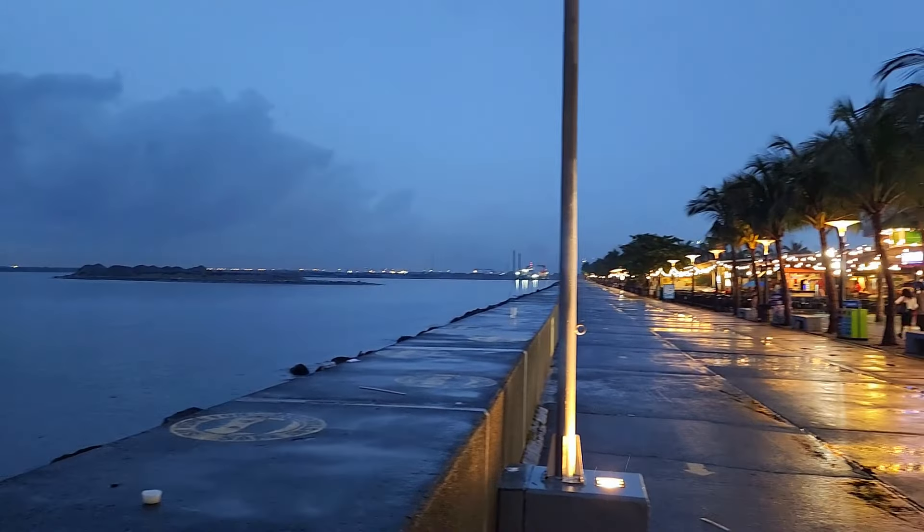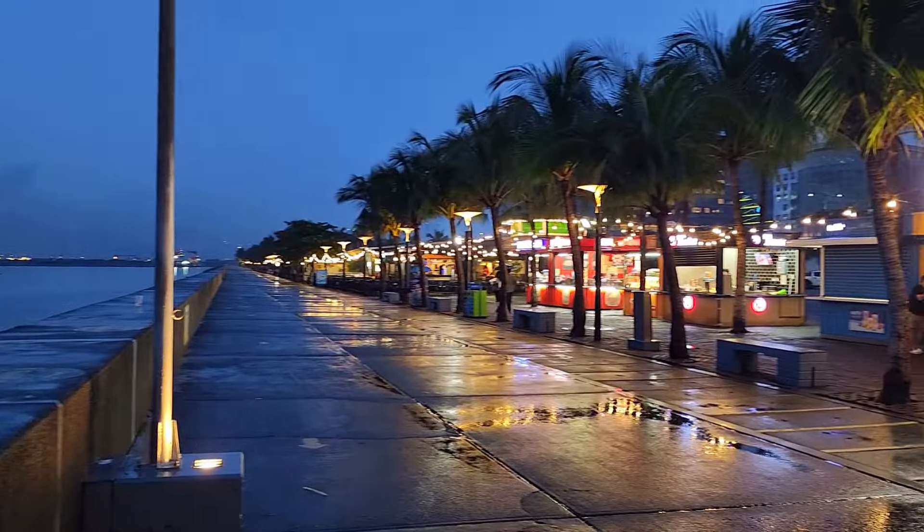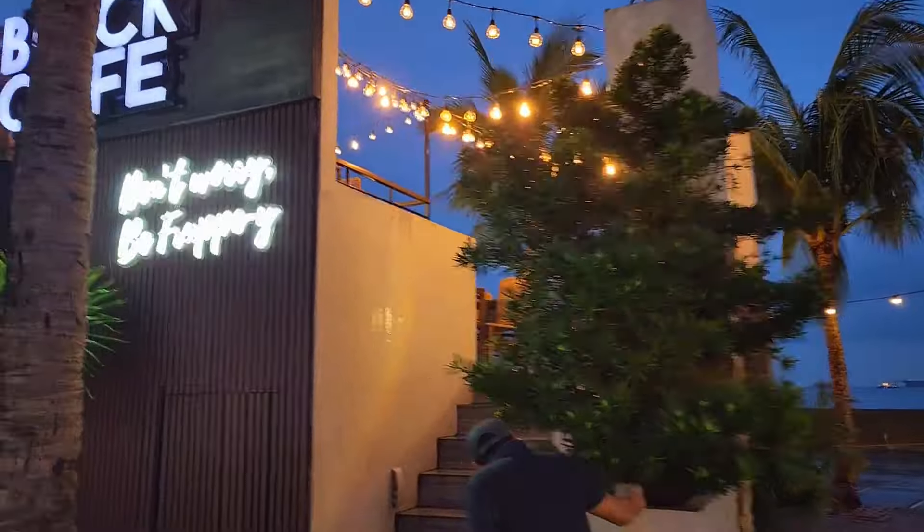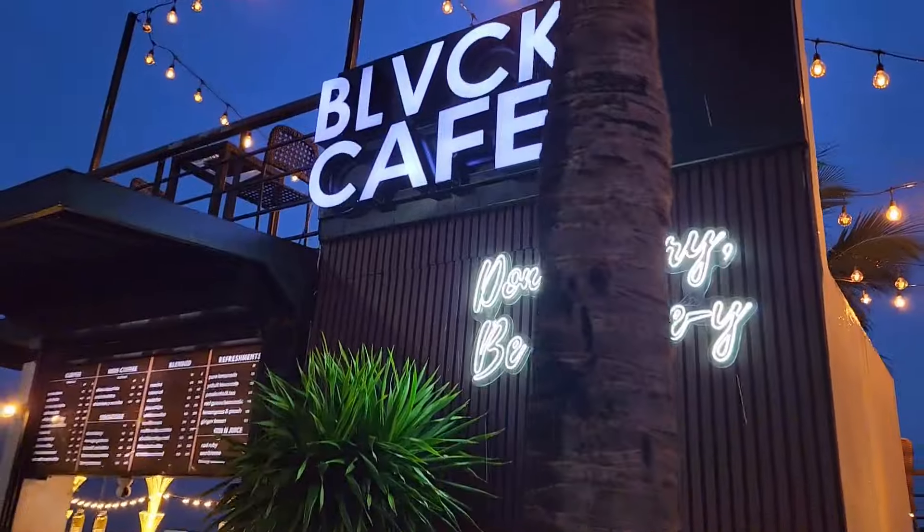On a rainy day it's actually not bad. I've never seen this place so deserted — it's got a different kind of charm today. There's a cute little coffee shop here along the promenade.